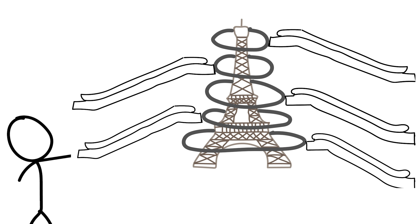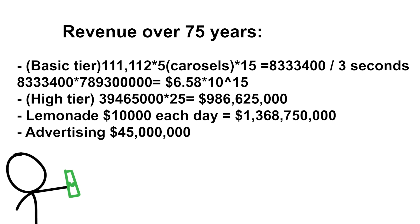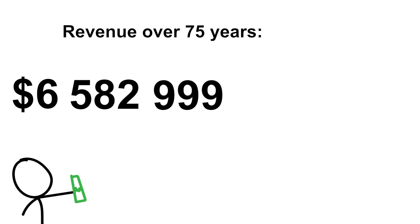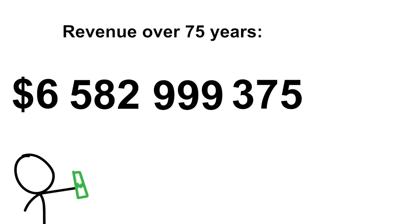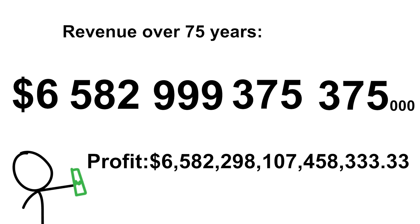Speaking of using things, if we use space on the Eiffel Tower as a billboard — fitting 10 billboards at similar rates to those in New York — it will result in an extra 45 million dollars. With all this added up, it will give us a revenue of $6,582,999,375,375,000 with a profit of a similar number.